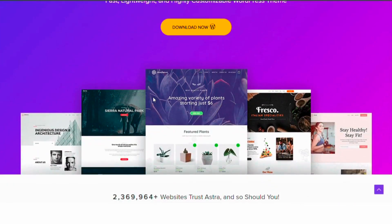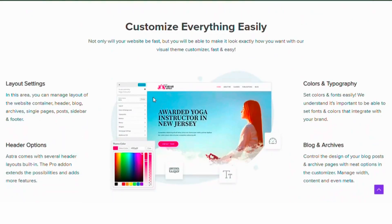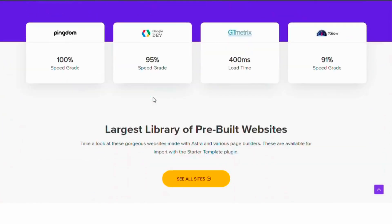Number three: Astra. Astra is a fast, customizable and beautiful theme suitable for blogs and other websites. It's lightweight, SEO friendly and works perfectly with page builders like Elementor and Divi.